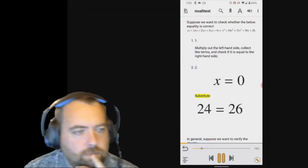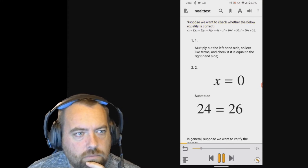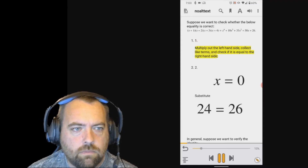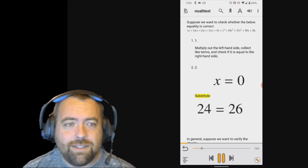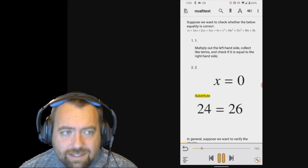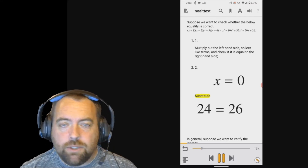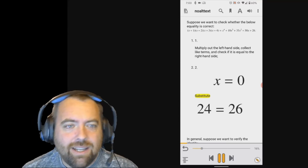Let me set the stage for you. You are a Bookshare user that's just been assigned a math book for your class. You pop open that book and you get this. The text reads: 'Suppose we want to check whether the below equality is correct. We can follow two approaches. One: Multiply out the left-hand side, collect like terms, and check if it is equal to the right-hand side. Two: Substitute.' Substitute what? There's a massive equation right at the top that it doesn't read at all, and it's trying to get the user to substitute x equals 0 to determine if both sides of the equation are equal to each other. But it doesn't read any of that. That's just less than useful.